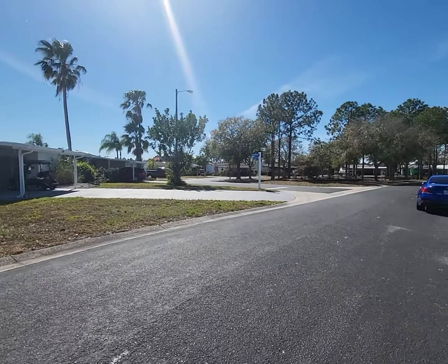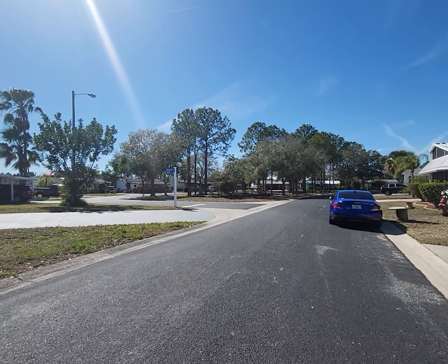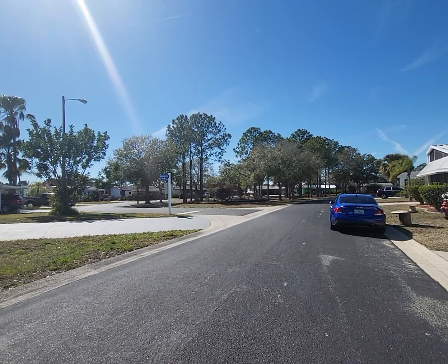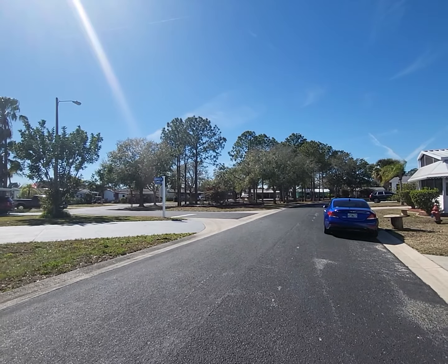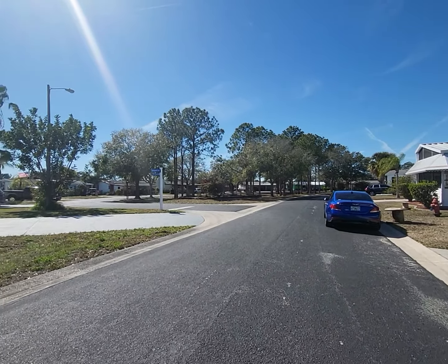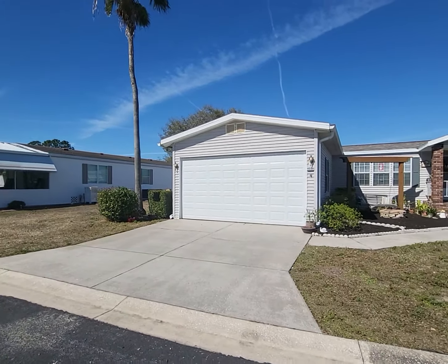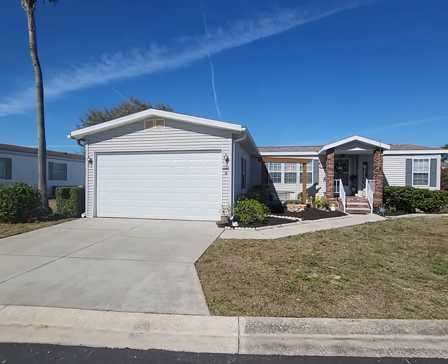One of the great benefits of this home is that little area right there — they call that Christmas Island. Every year right around Christmas, the residents get together and decorate that entire island with animatronics, wood structures, Christmas trees, and lights. It takes a couple months to do but it's really pretty, so you have Christmas all year around. This home does sit at the back of the community, which is quite nice — very peaceful, very quiet back here. You don't have to worry about a lot of traffic.